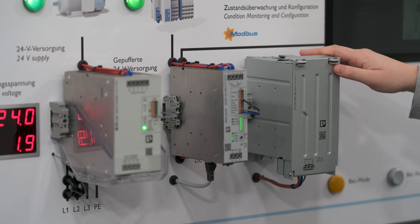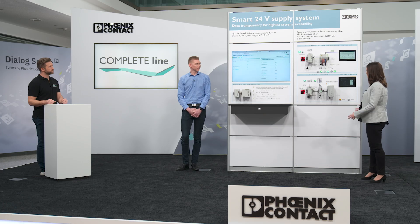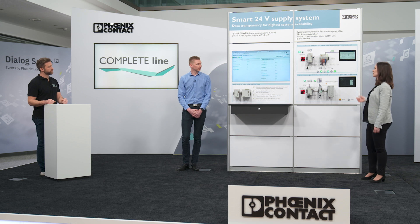The QUIN4 UPS is the gateway for the entire system and can deliver the data of the power supply and all connected energy storages via one single interface. We offer different interfaces like PROFINET, EtherNet/IP, EtherCAT, and Modbus TCP. Finally, the entire data of the uninterruptible power supply system can be monitored and configured by our power management suite.